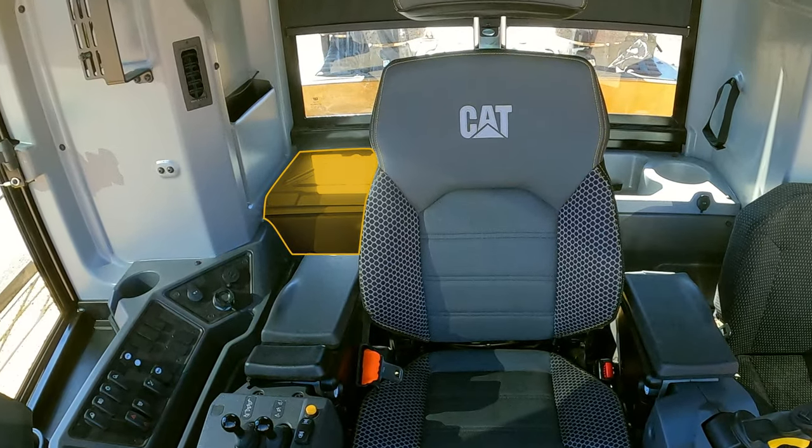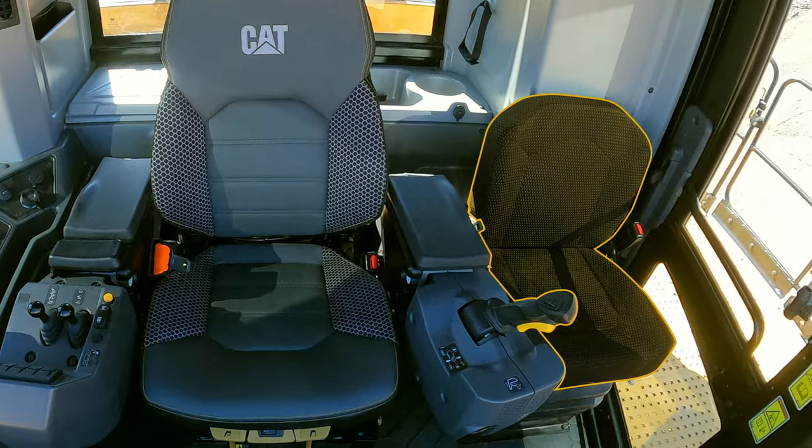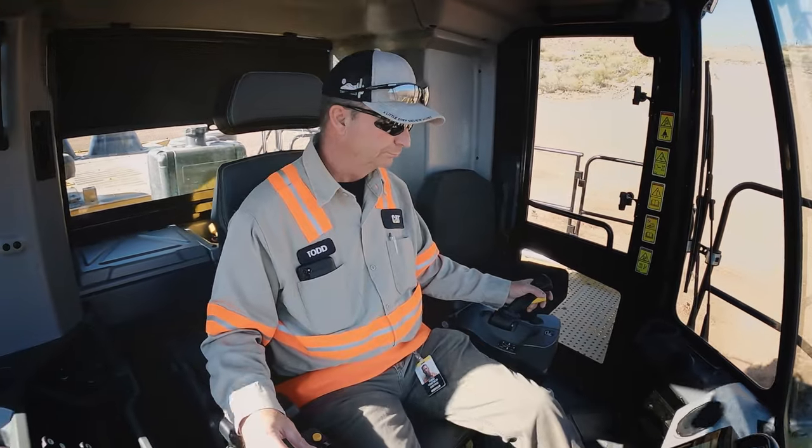You have a nice box behind the seat to store your lunchbox so it's not bouncing around the cab. It has an improved operator trainer seat. The overall comfort of the cab is just by far greater than the previous cab.